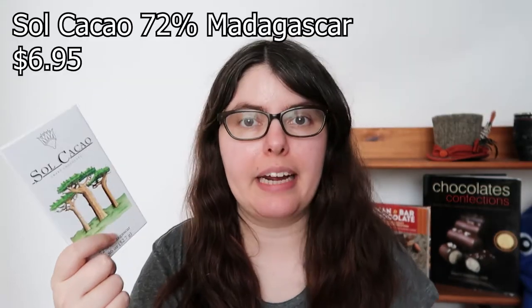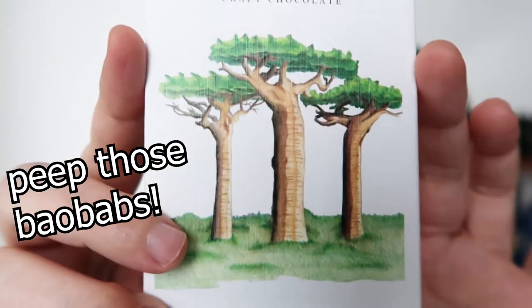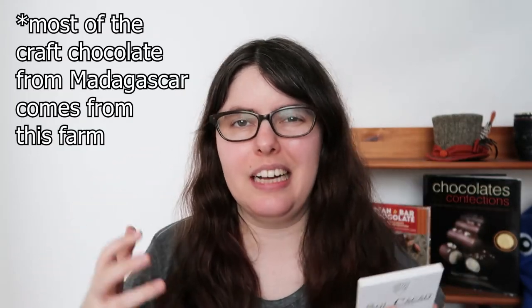Let's try some chocolate. We're going to start with the 72% Madagascar because it's the only 72% — the other two are 70% bars. I just want to talk about how pretty the artwork is; it looks like it might be a watercolor, just really nice. This is from Aukinson's farm in Madagascar — most of the chocolate from Madagascar comes from this location. It has very classic red berry notes like cherry and raspberry.